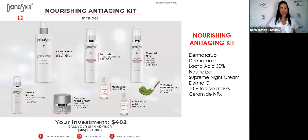This is the nourishing anti-aging kit — another kit that we have with lactic acid, for this master protocol you just saw. Now let's talk about underarm hyperpigmentation.